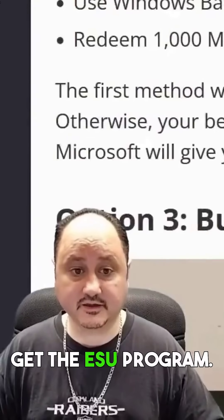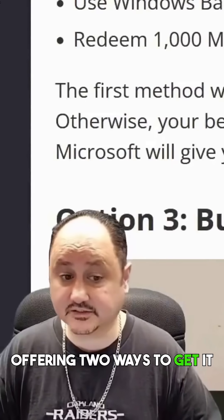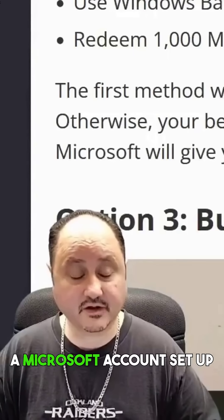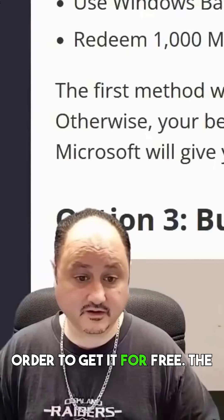You might be wondering how to get the ESU program. Well, it used to cost money, but Microsoft is offering two ways to get it for free. You can use Windows Backup to sync your settings to the cloud, which requires having a Microsoft account set up on your PC. You can also redeem a thousand Microsoft Reward points to get it for free.